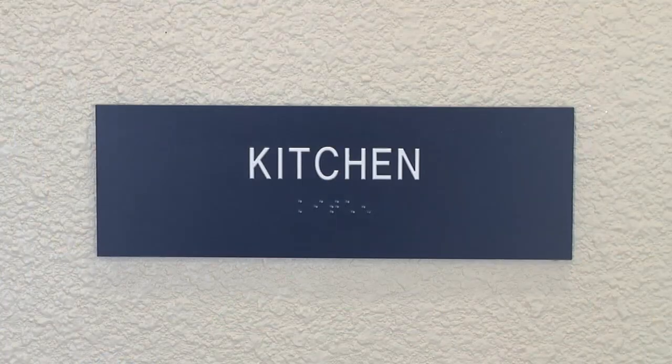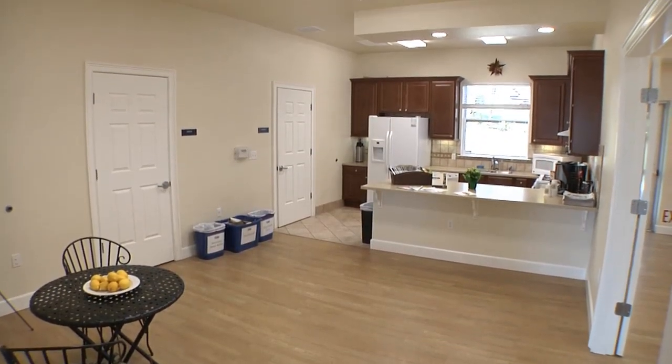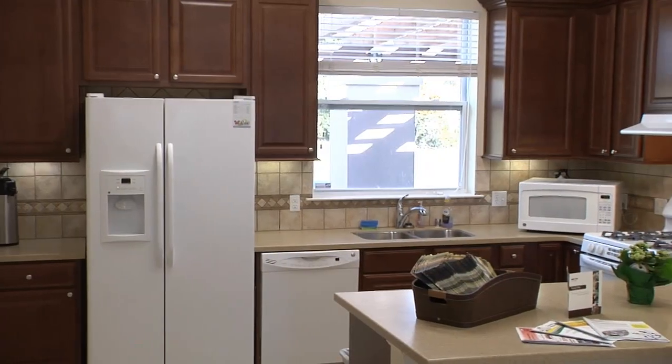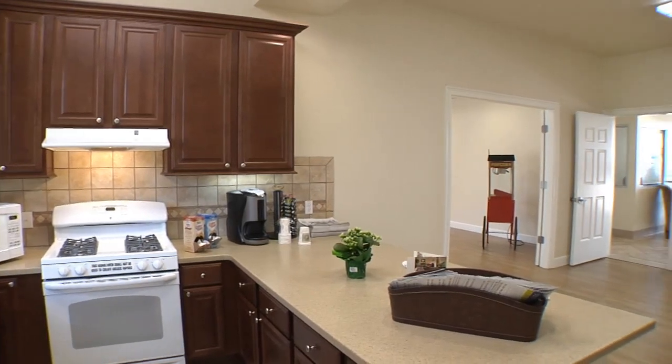The kitchen has an open floor plan and offers all your cooking essentials including a refrigerator, dishwasher, microwave, stove top with oven, and plenty of counter and seating space for entertaining.